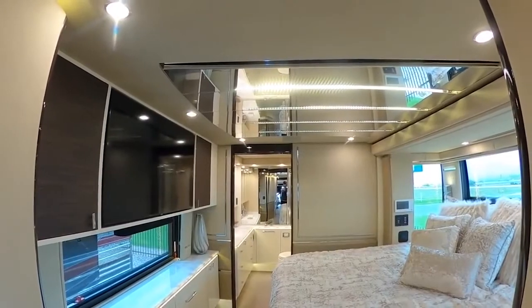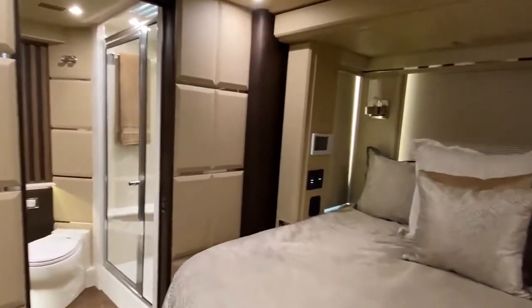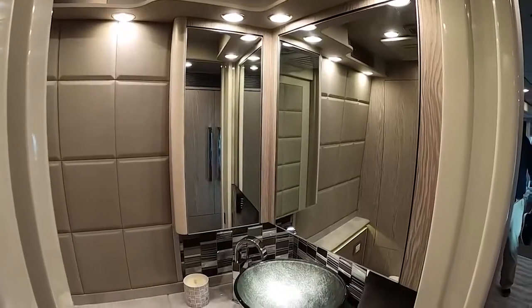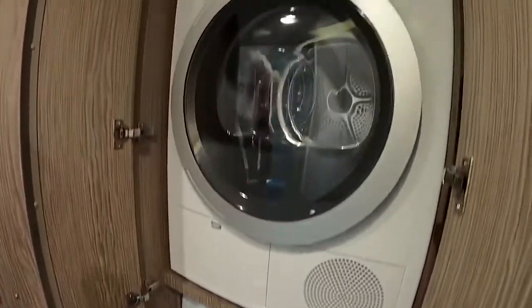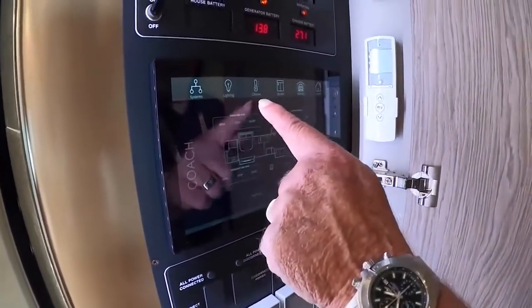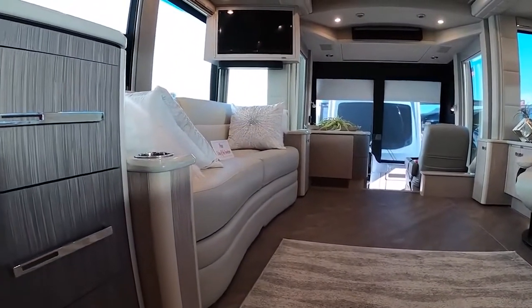The bedroom features blackout shades to make sure it's always dark when you're sleeping, a king-sized bed, and a lot of storage available. It also includes a washer and dryer and several closets, which will definitely make you wonder how much space this RV has. It's an RV worth every penny, and once you enter it, you'll suddenly feel like you're walking into the most expensive mansion in the world.